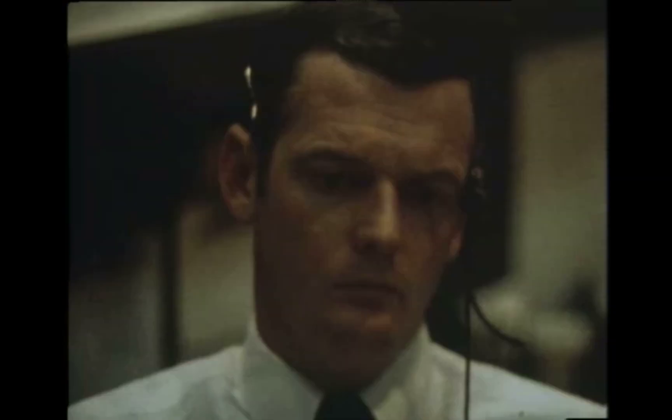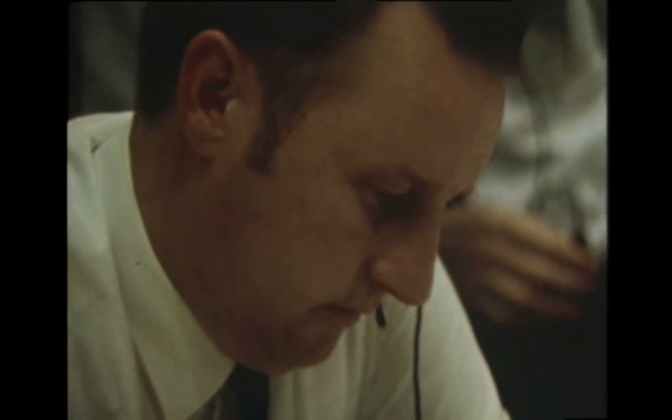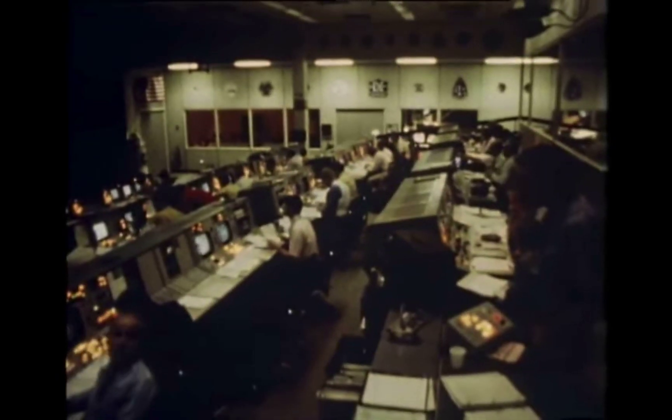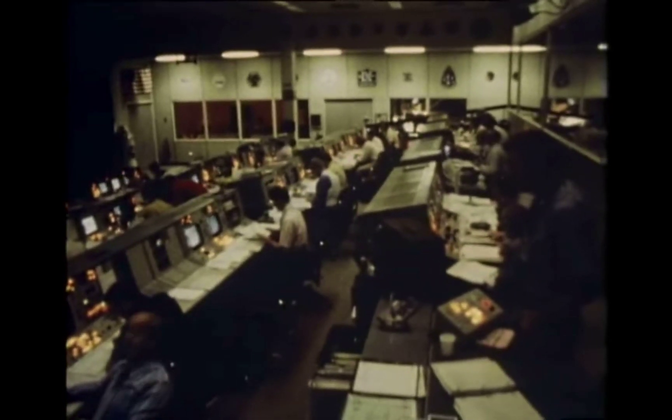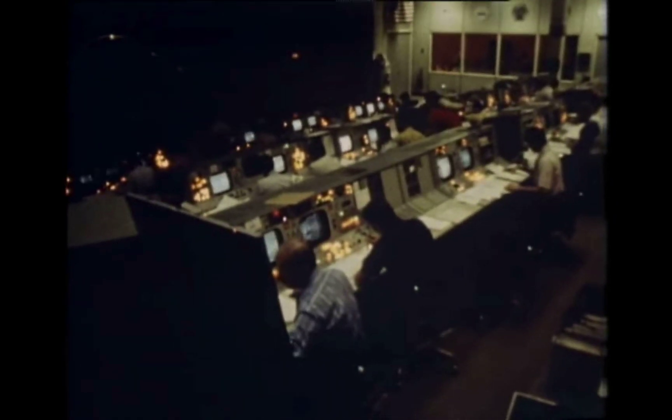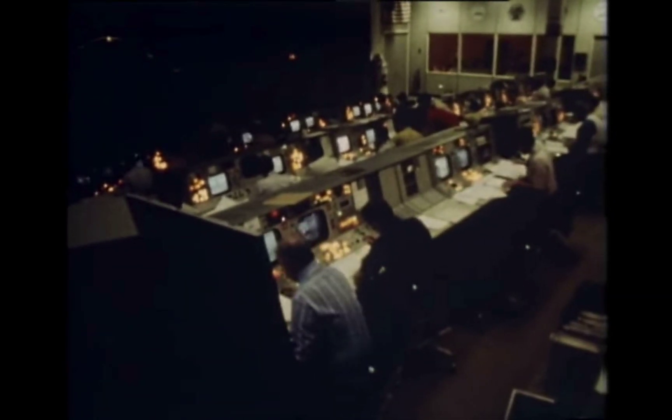Just 20 seconds after we had started to correct the state vector error, the first program alarm occurred. That means the computer was too overloaded to do everything it was supposed to. Bales had 20 seconds. If in that time the computer stopped navigating or there was one more alarm, he'd have to cancel the landing immediately.